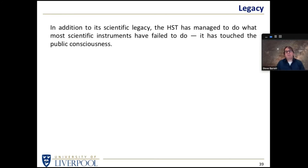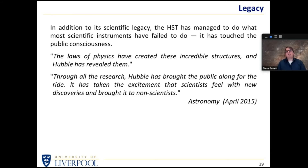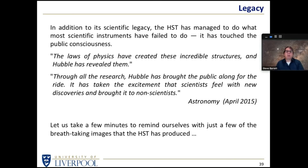In addition to its scientific legacy, Hubble has managed to do something most scientific instruments have failed to do - it's touched the public consciousness. When we look at something like the Pillars of Creation, a scientist tries to work out what laws of physics created these incredible structures, but Hubble has brought the public along for the ride, taking the excitement scientists feel with new discoveries and bringing it home to non-scientists. This is something very rare - it's not the sort of thing you find the Large Hadron Collider doing, for instance, which is producing scientific advances but not bringing the public along in the same way.